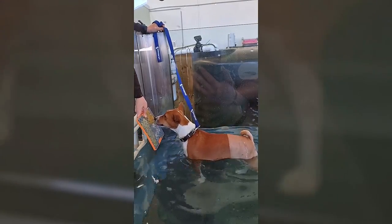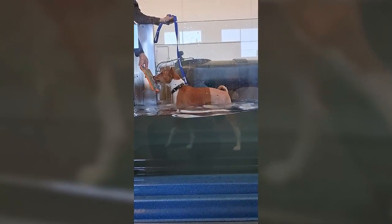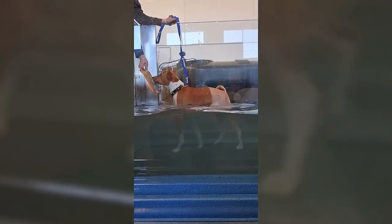Here is an update on Aipi's rehabilitation process one month post her surgery. She is doing really great.